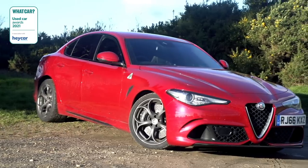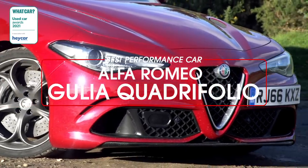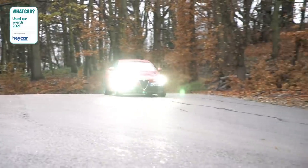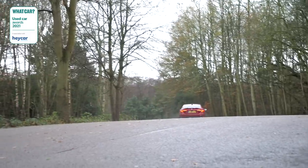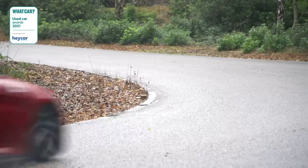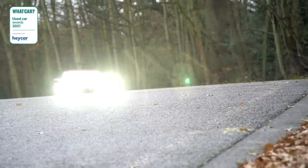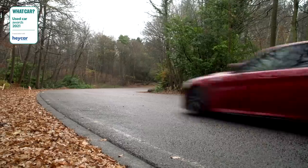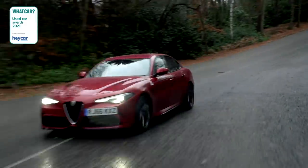For the second year running, our top used performance car is the Alfa Romeo Giulia Quadrifoglio. By very definition a performance car needs to be fast, and the Quadrifoglio is certainly that. Its blistering 191mph potential and thrilling handling — not to mention its wonderful soundtrack — are the major reasons we love it. It's also really good value used; you could put a 2018 model on your driveway for less than £45,000.